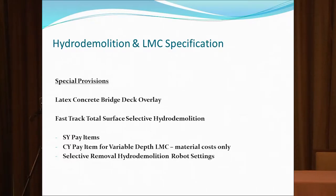I have a booth here with copies of some special provisions if anybody's interested. The latex overlay would be one special provision, and fast-track hydro demolition will be the other. They're all square yard pay items — length times width. The only cubic yard pay item is the variable depth latex, which is the amount of deteriorated concrete we're going to take out of your slab. The specifications are set up so that material cost only applies, and we also include selective removal hydro demolition robot settings. Stop by my booth or visit our website for copies.